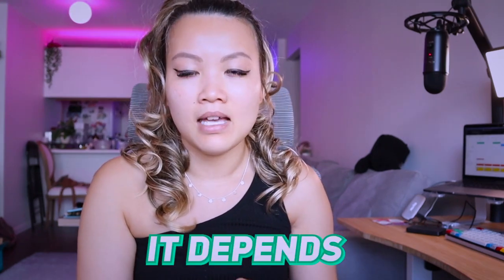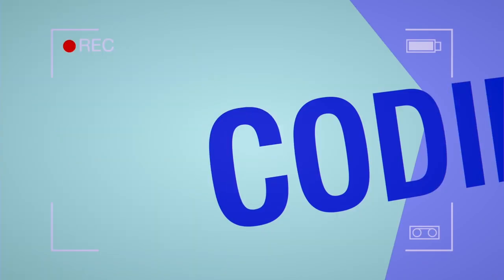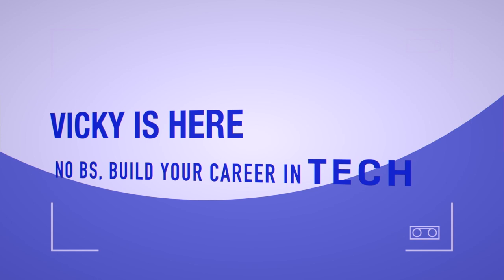A lot of you might question whether companies actually hire you to become a web developer. The answer depends. In today's video, I'm going to walk you through some of the steps you can take to help you stand out among all the other candidates applying for the same job.